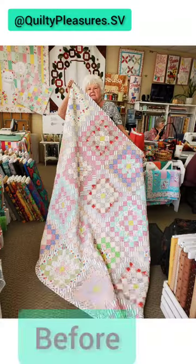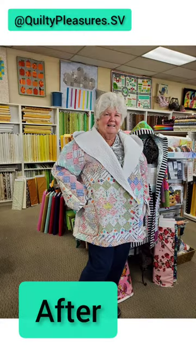Here's the final before and after photos. Nice work Linda!